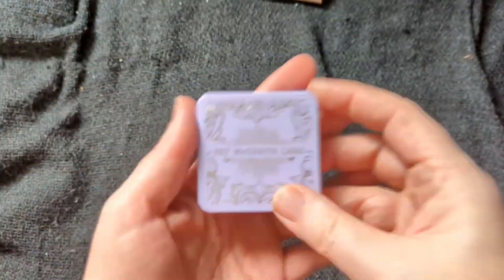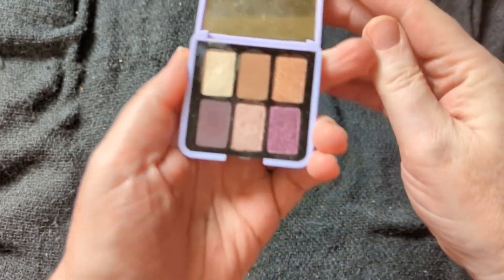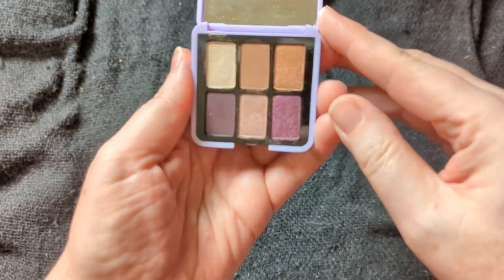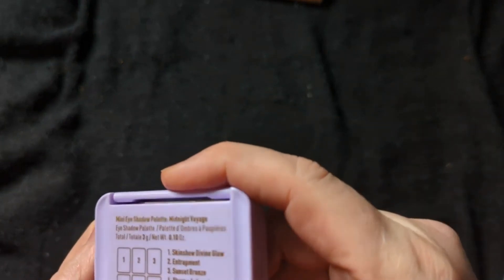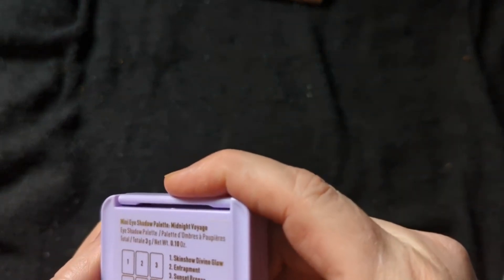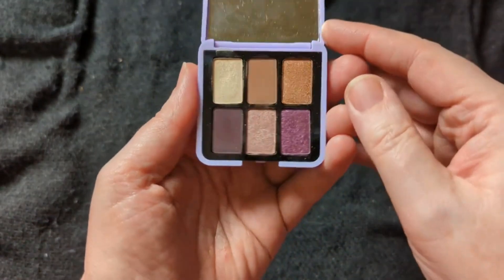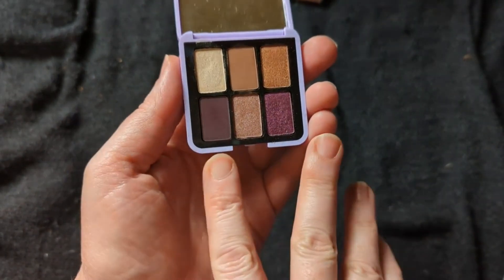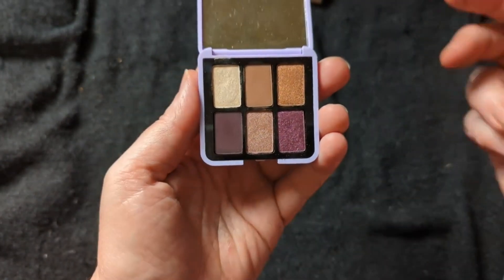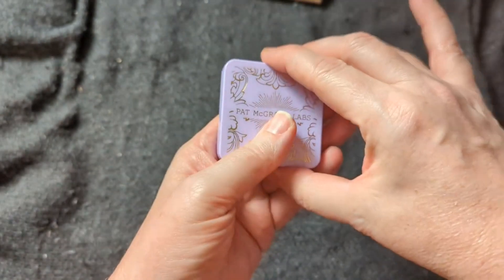For September, we're getting back towards the darker fall months. So I went with my Pat McGrath Labs. This is the Mini A in Midnight Voyage — so six pans. I thought it started getting more back to the coppers and browns and the deeper plums for fall. So that is the September one.